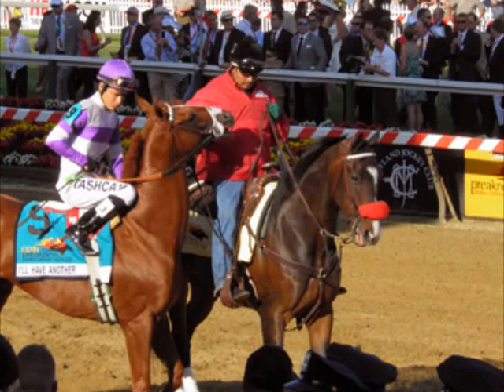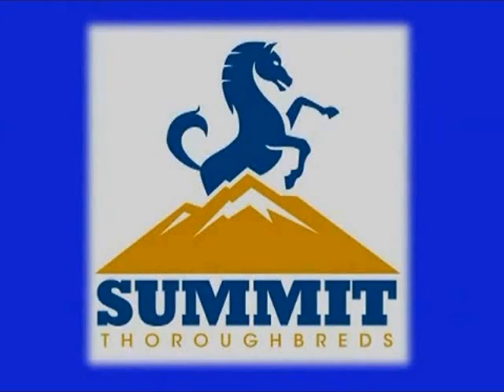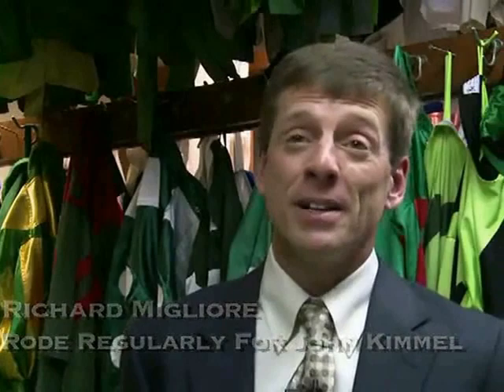Today's clip is brought to you by Summit Thoroughbreds — a unique blend of racing professionals that have come together to form the Summit team. Their mission is to pursue and provide excellence through thoroughbred partnerships while enjoying the thrills of watching horses grow, develop, and race. To learn more about Summit Thoroughbreds, visit SummitTV.com today.